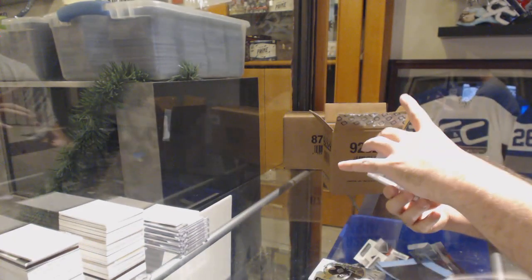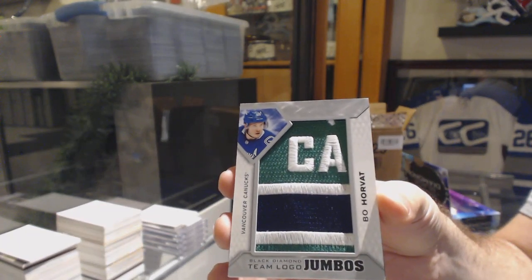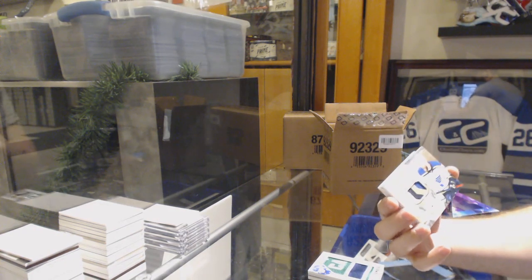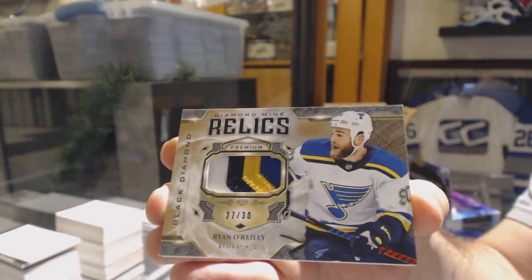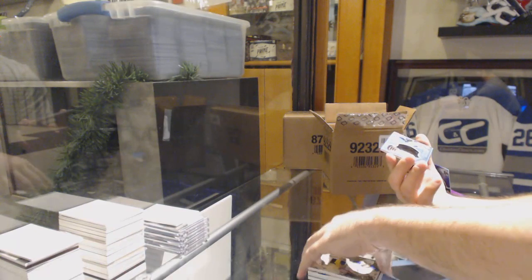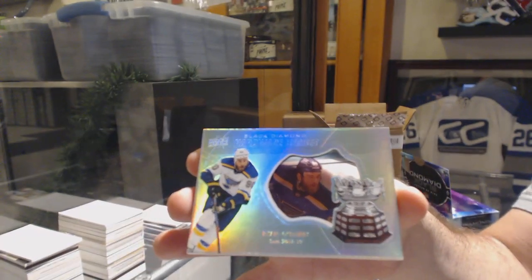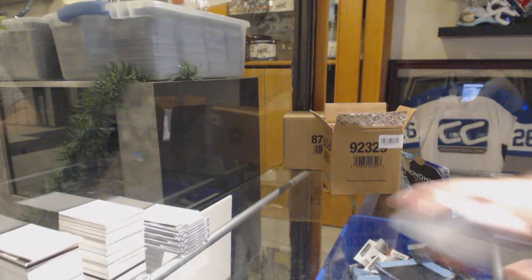For the Vancouver Canucks, we've got a team logo jumbo — Bo Horvath. For the Blues, number 230 Diamond Mine Relics patch Ryan O'Reilly. And for the Blues number 299, hardware heroes Ryan O'Reilly! Wow, the Arbeligan show!